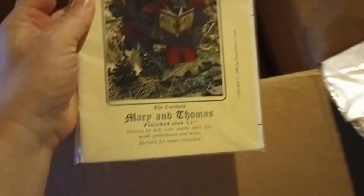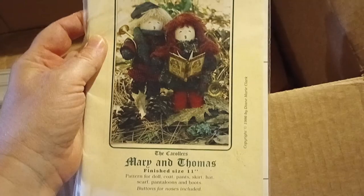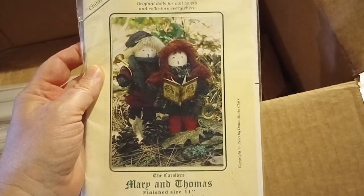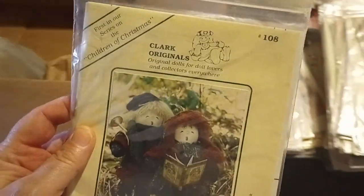This one is called Mary and Thomas — seems to be a couple of dolls, looks Christmassy, like a Christmas carol singing for children. It says Christmas up there, so we'll put that on the Christmas lot.